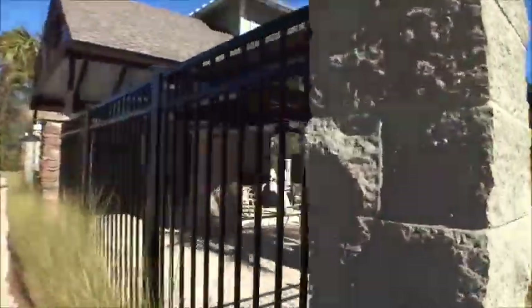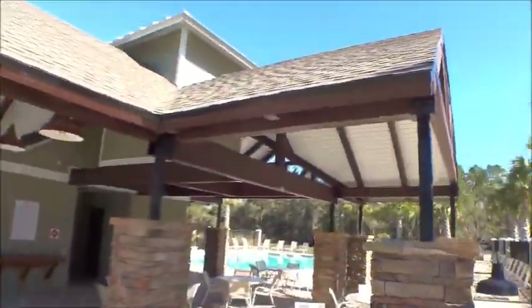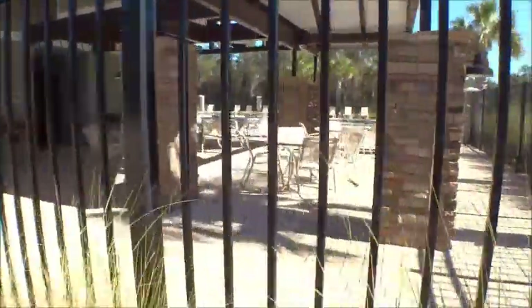But you can see how nice it looks. I'll lift you up over the fence so you can really see the pool area.